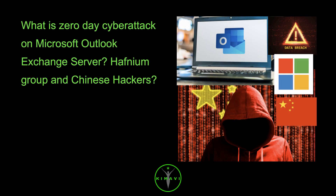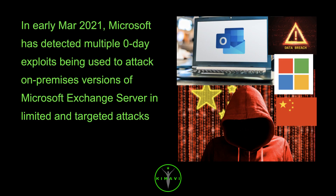What is a zero-day cyber attack on Microsoft Outlook Exchange Server? Hafnium Group and Chinese Hackers? In early March 2021, Microsoft detected multiple zero-day exploits being used to attack on-premises versions of Microsoft Exchange Server in limited and targeted attacks.